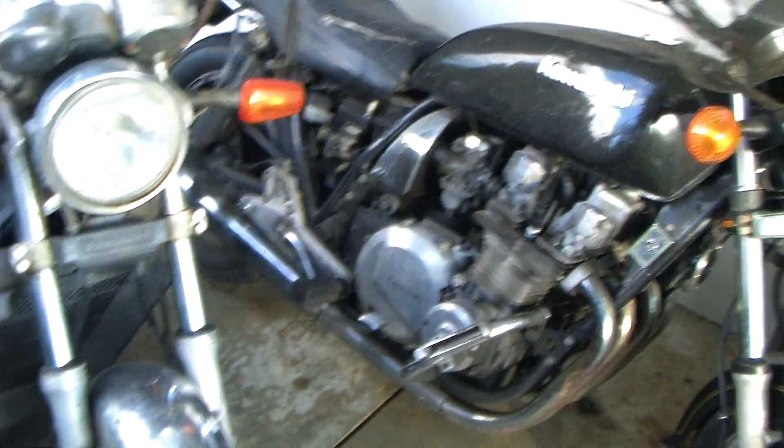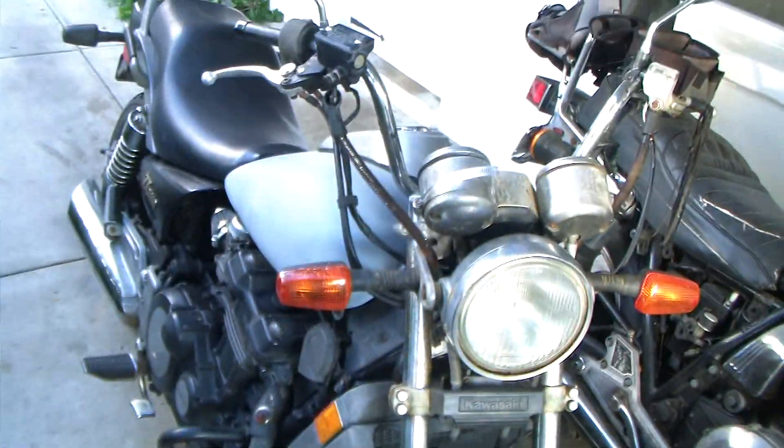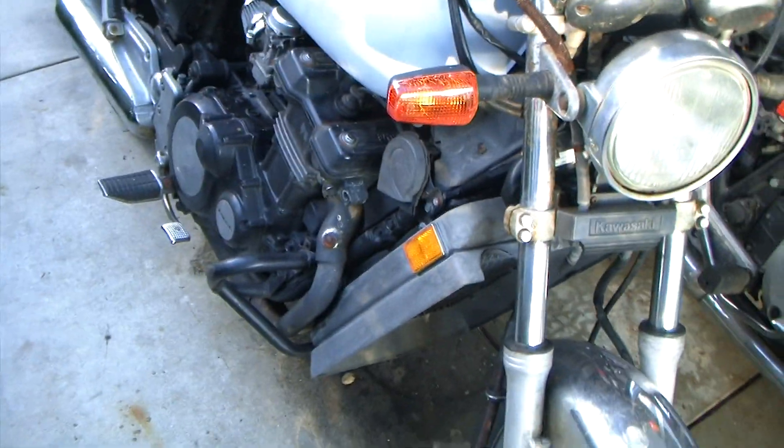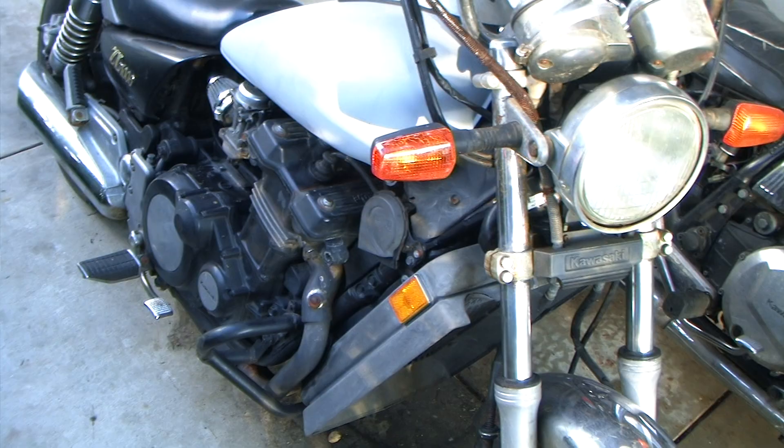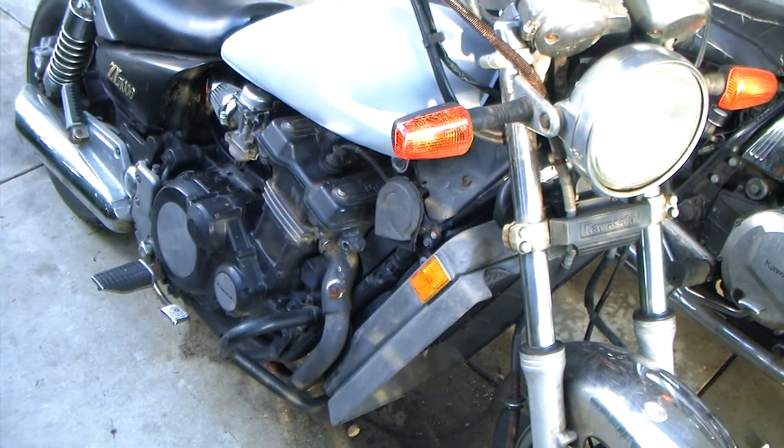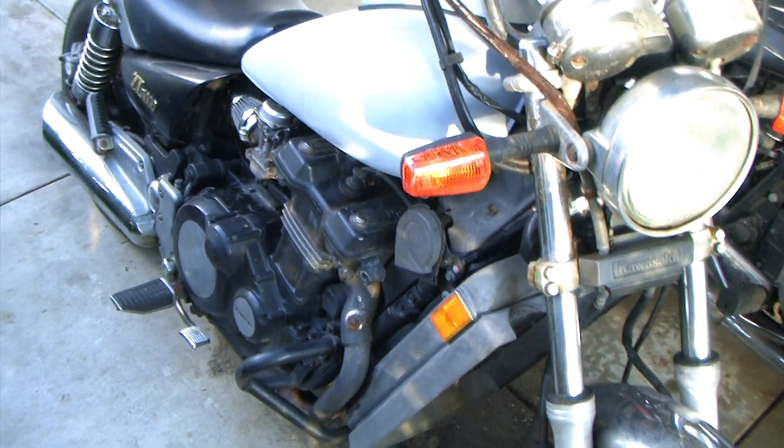I'll catch you all later. I just figured I'd show off my new acquisition. Might do a couple of videos doing stuff to it, but I intend to race this one, so don't count on me showing you much of what gets done to it.